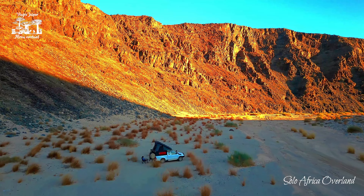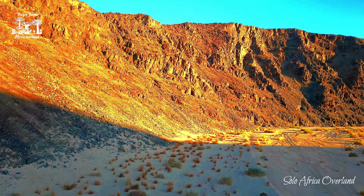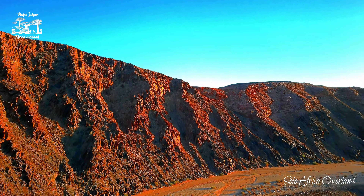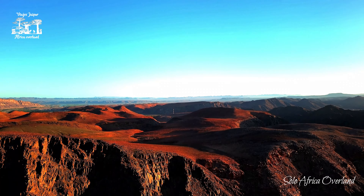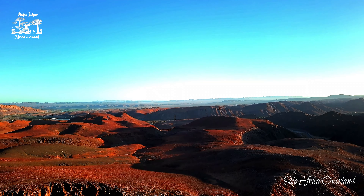Good morning everyone. This is where I camped last night, some 10 kilometers southwest from Veld's Drift. I had a wonderful night in absolute silence. Now you can hear a few birds, but last night there was nothing around.